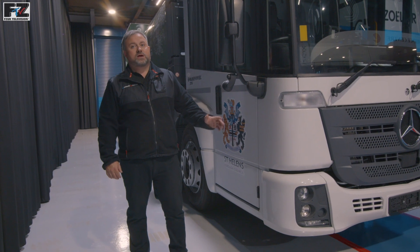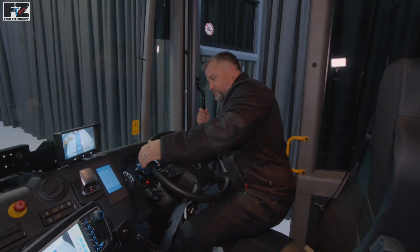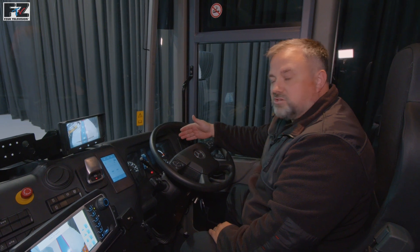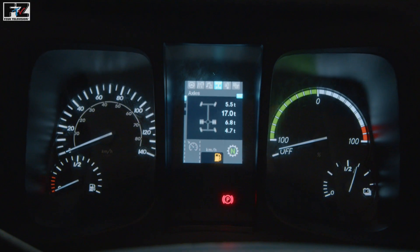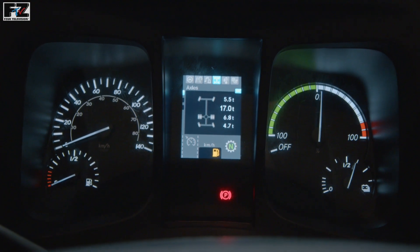Fitted inside the cab, we have the following controls. The standard Econic instrument cluster has been updated with additional information. We can see the hydrogen stock level, the battery state of charge and the power usage, whether it's using power or regenerating.